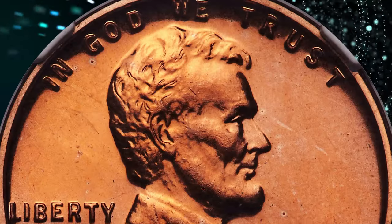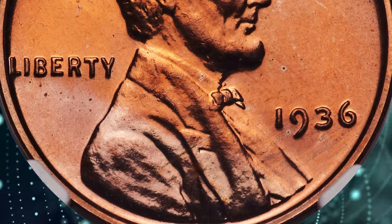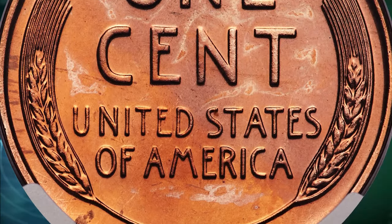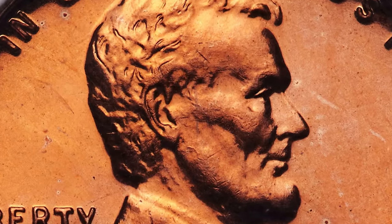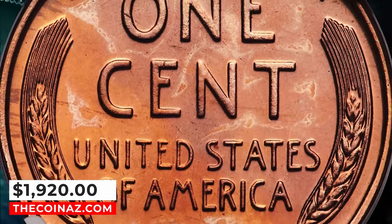Coins struck early in the year had a satiny finish, but this proved unpopular with collectors, so the Mint soon switched to the Type 2 Brilliant Finish for proofs. This spectacular premium gem exhibits sharply detailed design elements and impeccably preserved original red surfaces with deeply reflective fields. It was sold for $1,920.